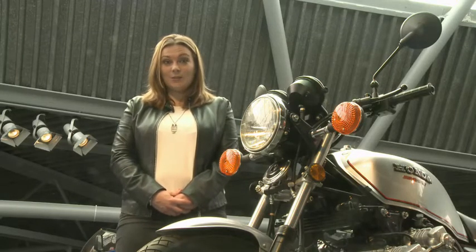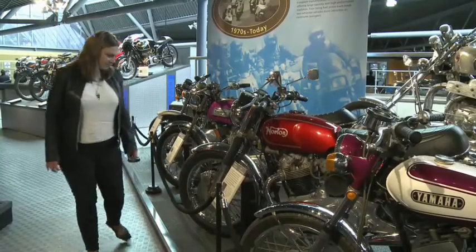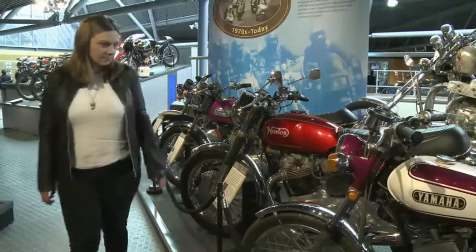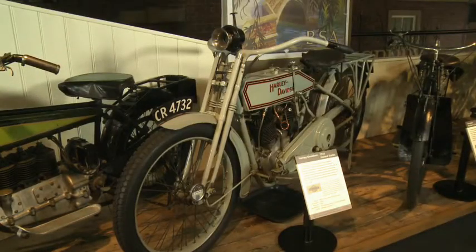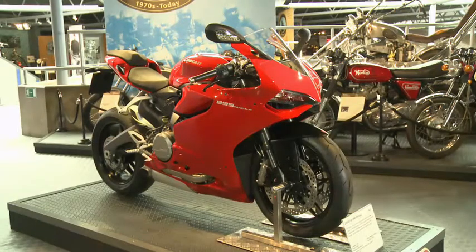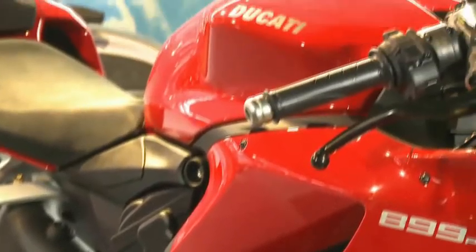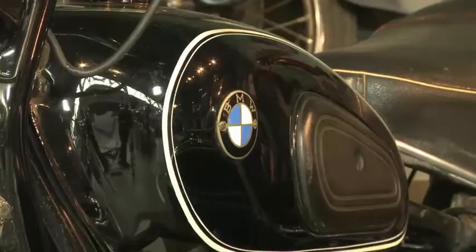But the National Motor Museum isn't just famous for cars. It's also famous for motorbikes. This is an American Harley Davidson. This is an Italian Ducati. And this is a German BMW. The National Motor Museum is fantastic. And Beaulieu is a beautiful village. Come and see.